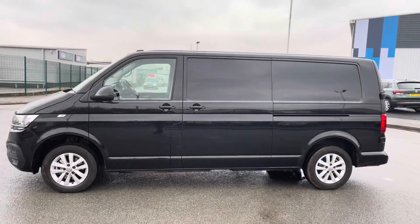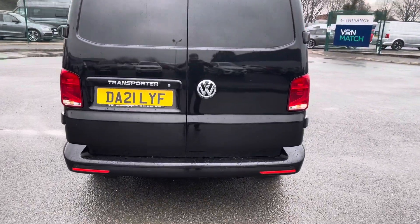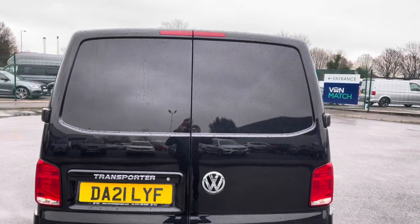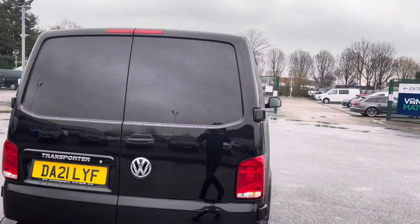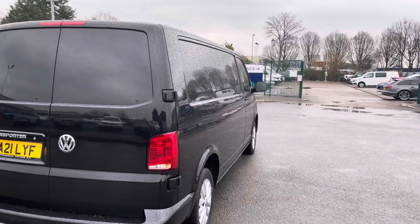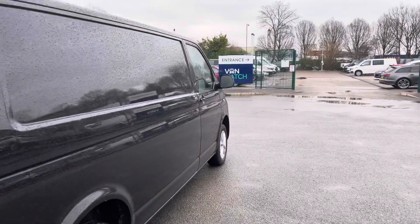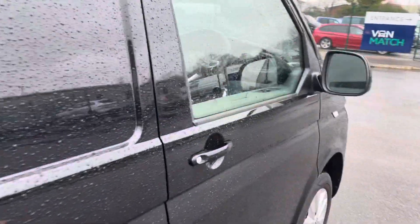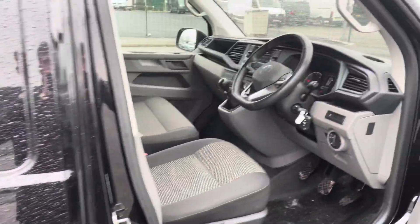You also have that sleek black Transporter detailing. At the rear of the vehicle, your parking sensors are located on the bottom bumper, and those barn doors will open up nice and wide to allow you to back up to a loading bay to load your goods into it.